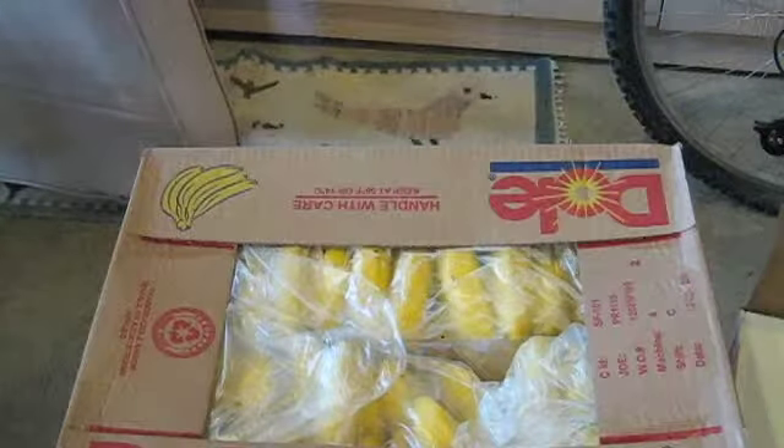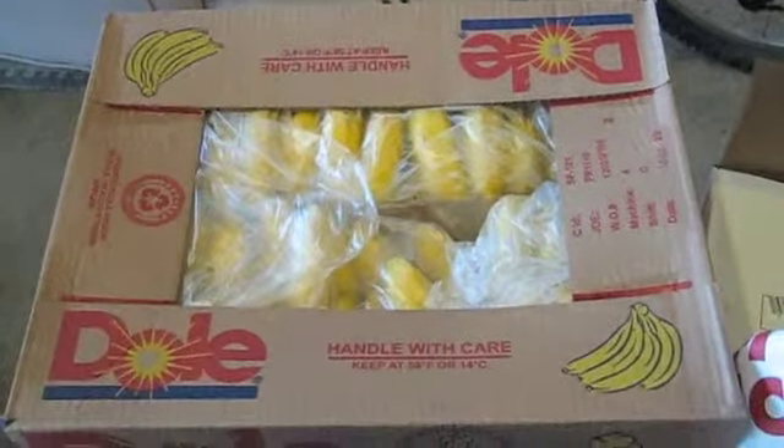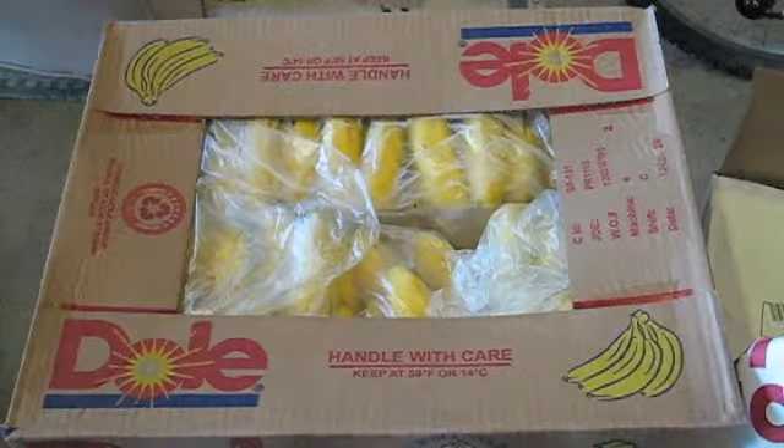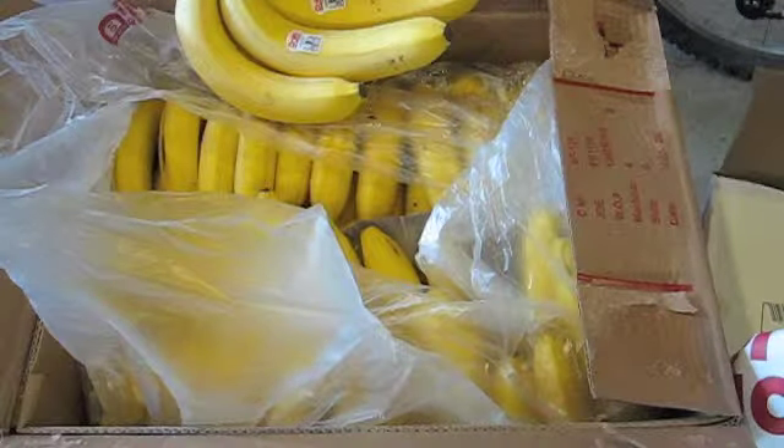Under this box is a box of bananas. This is 40 pounds of bananas — I want to say 13 to 15 bunches in there.